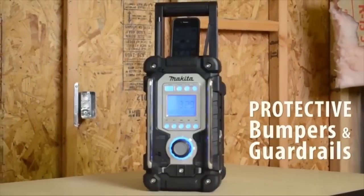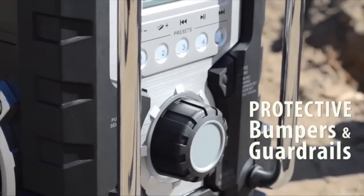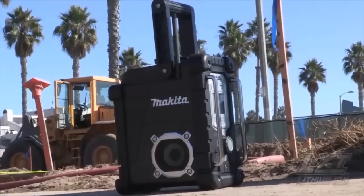Designed with protective rubberized bumpers and aluminum guardrails, engineered for use in harsh jobsite conditions.